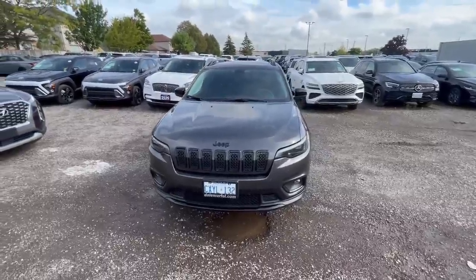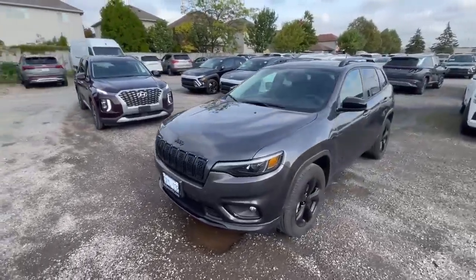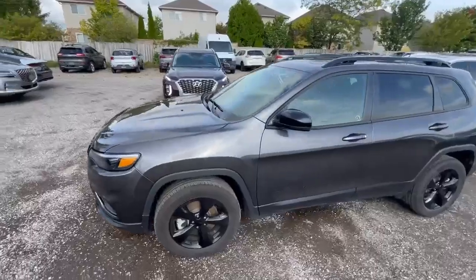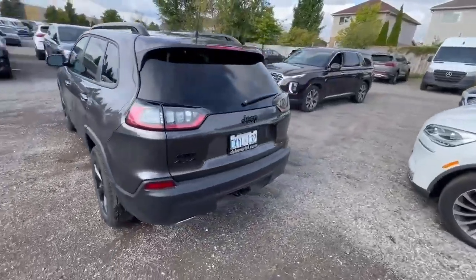Hi guys, this is Bob from Finch Auto Group and today I'm showing you a 2022 Jeep Cherokee Latitude. We'll do a quick walk around, show you the trunk space, and then we'll go over the options inside.